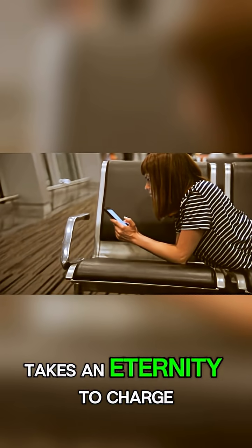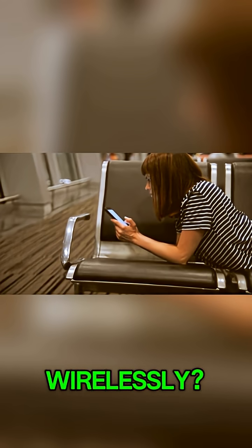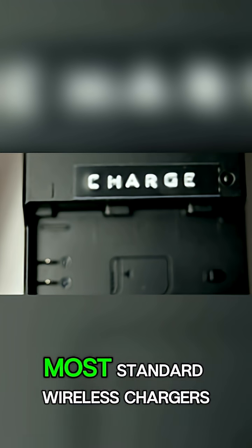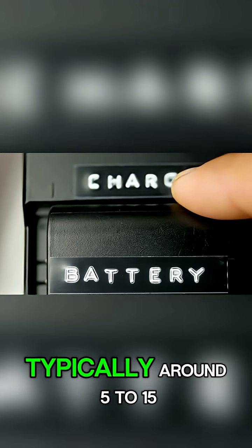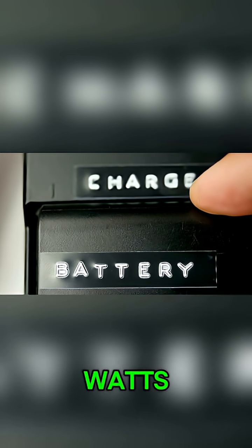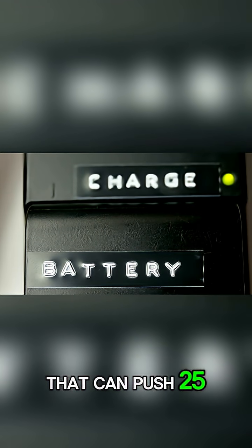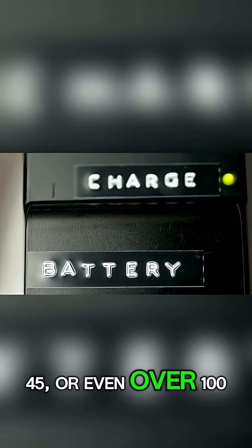Have you ever felt like your phone takes an eternity to charge wirelessly? You're not imagining it. Most standard wireless chargers deliver power at a slower rate, typically around 5 to 15 watts, compared to modern wired fast chargers that can push 25, 45, or even over 100 watts.